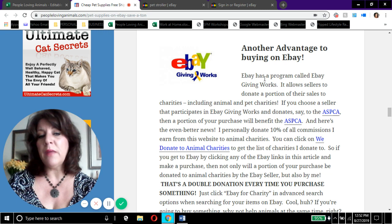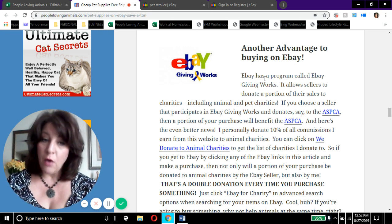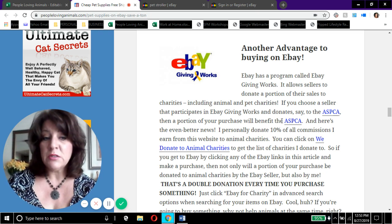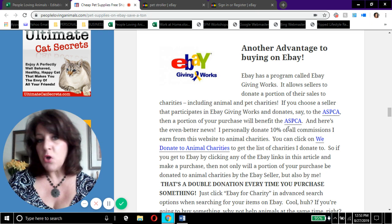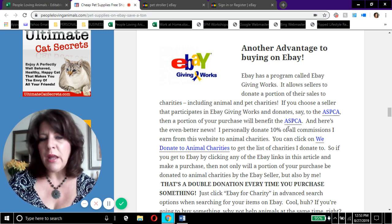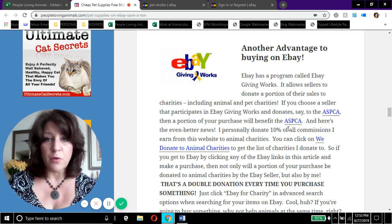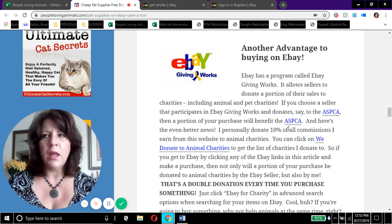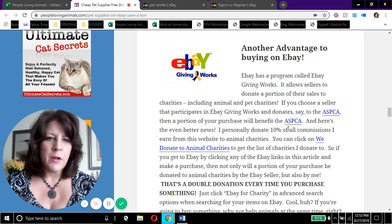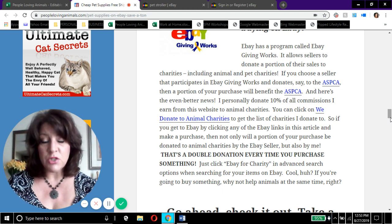Here's a really cool advantage: eBay has what's called 'eBay Giving Works,' which gives sellers the opportunity to donate a portion of their sales to various charities — for example the ASPCA. My suggestion is that when you're buying pet supplies on eBay, take the extra time to find a seller who donates a portion of their sales to animal charities. Why not have some of your purchase go to help animals?